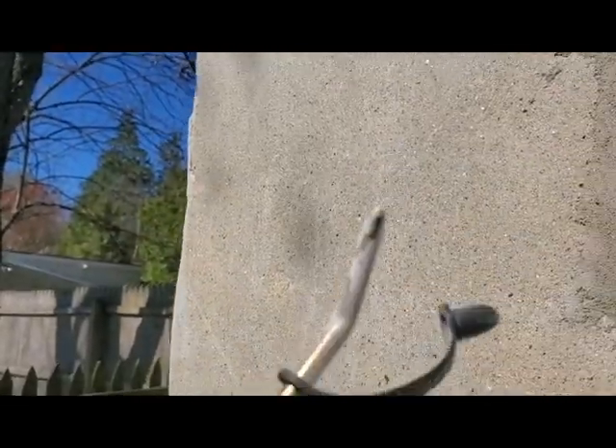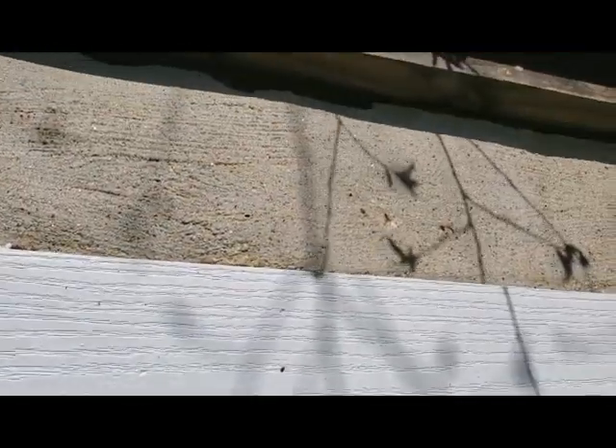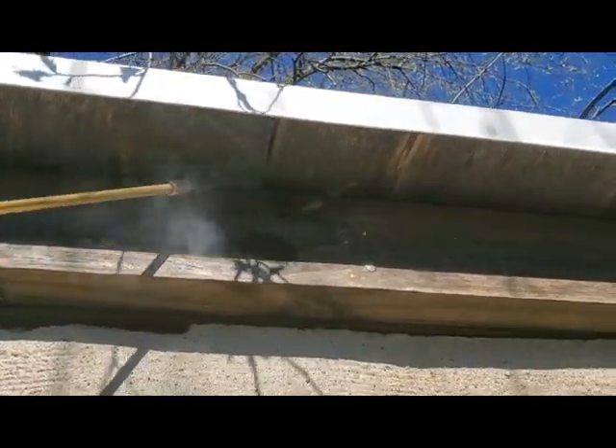They have a couple of different styles. What I like about this one is it has a curved tip at the end, which makes it really easy to go right into the hole and apply a little bit of dust per hole.